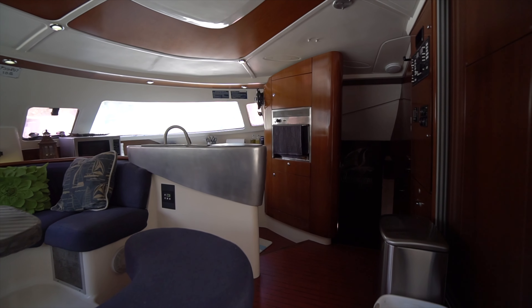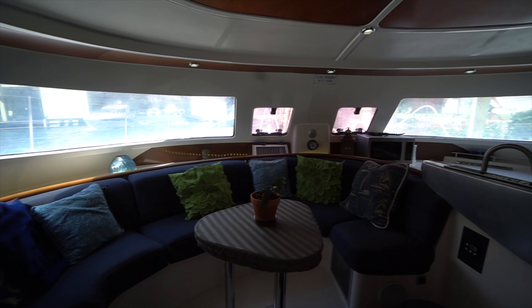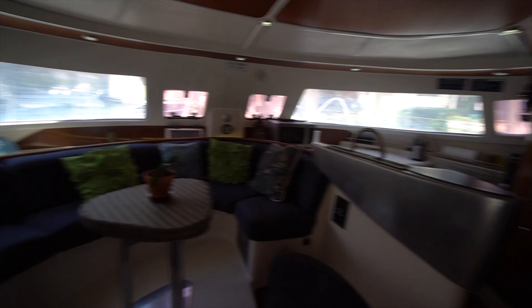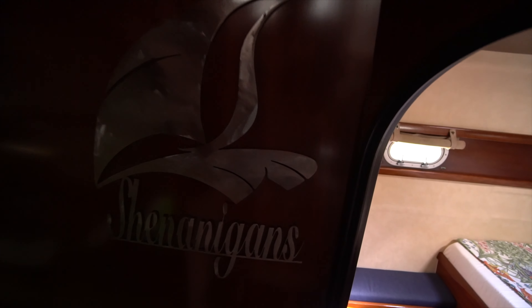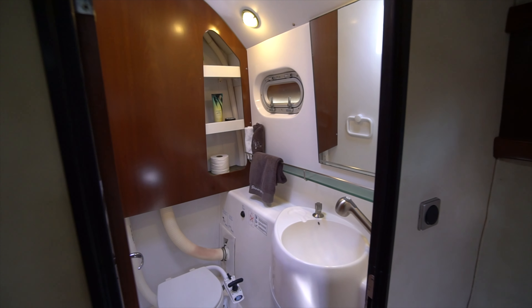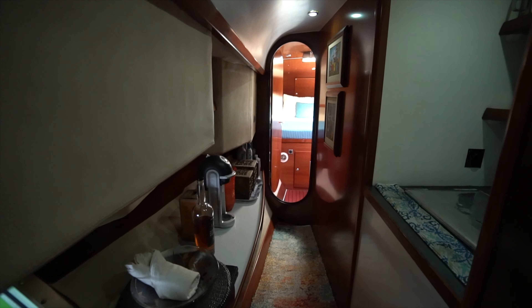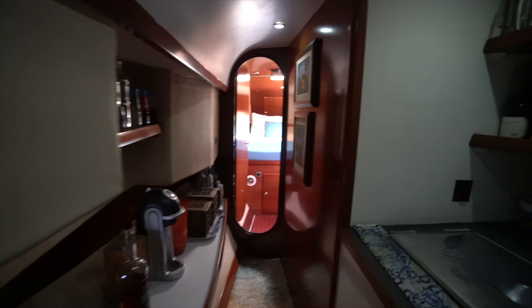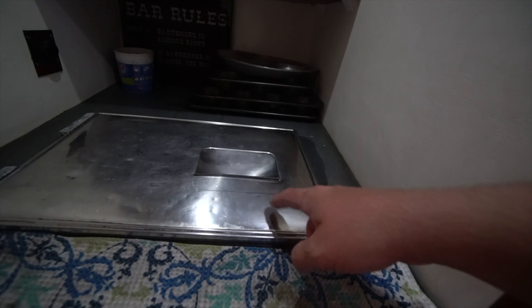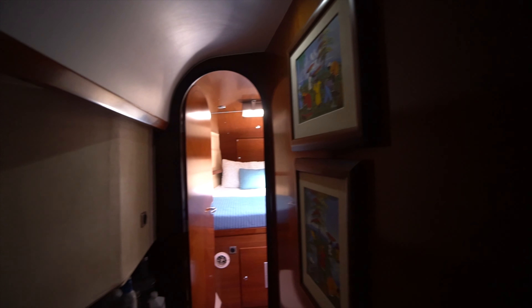We'll give you a quick pano through the salon here. Making our way down the starboard companionway, we've got our third guest stateroom, which mirrors the port aft stateroom, as well as the head. We've got storage on the inboard side — not quite hanging storage like you've got on the port side, but still good storage. And then we've got a really nice top-loading freezer here, as well as plenty of bottle storage up top — or you could use that for any kind of storage, really.